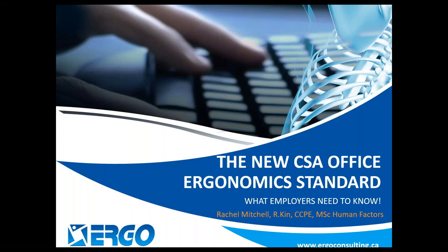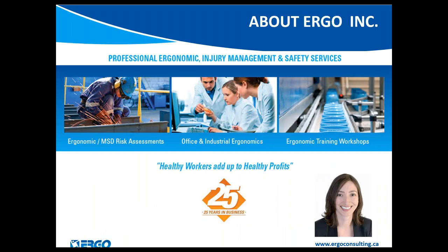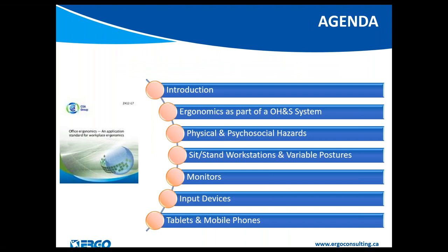Thank you everybody for joining us today. As Morgan mentioned, my name is Rachel and I work for Ergo Inc — we are just getting started on our 25th year of service, which we're quite excited about. What we're planning to do today is talk about this new CSA guideline.